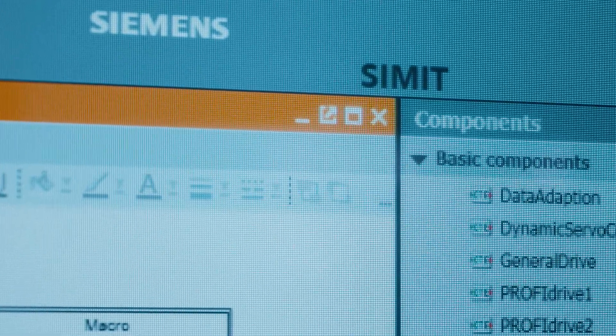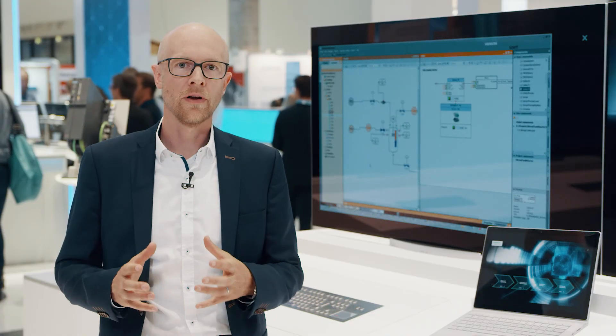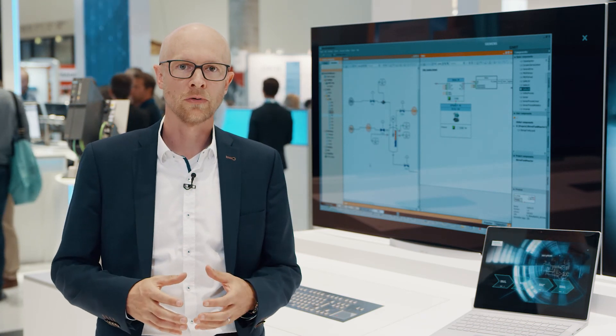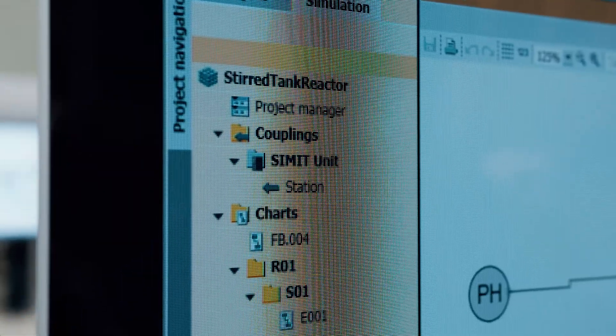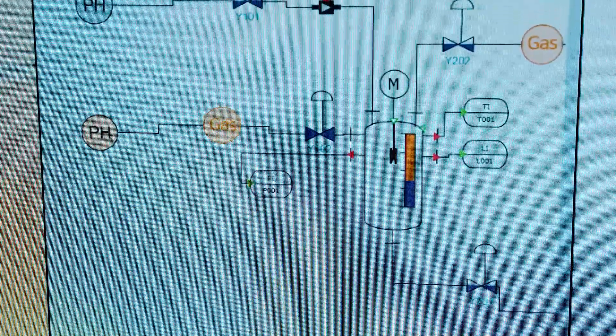SIMIT has been a great success since its release six years ago. SIMIT has become an important simulation tool for virtual commissioning and operator training within the process industries. However, it is possible to go much further with simulation and modeling and generate significant value daily during plant operations.